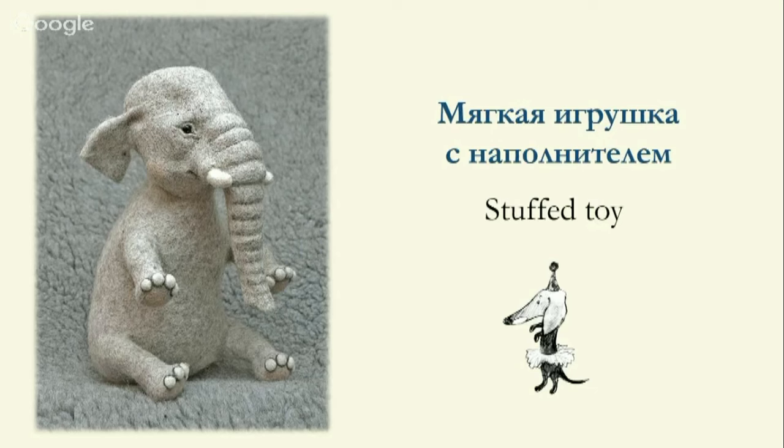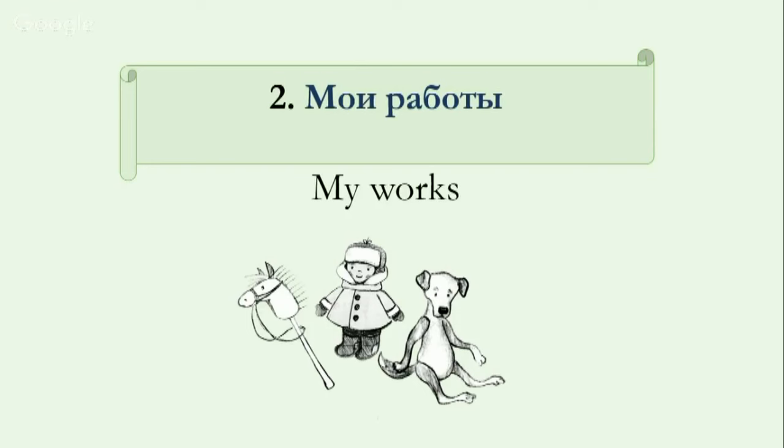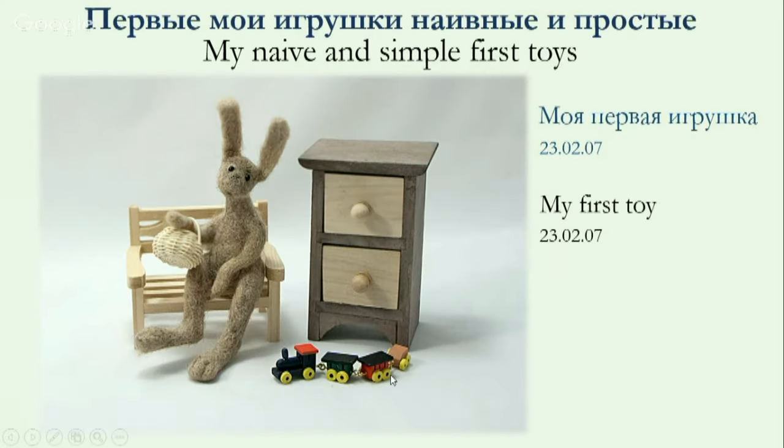Meanwhile, they can all have high quality. The conclusion: if you use a toy as intended and it is not damaged, its appearance doesn't deteriorate — so it is of high quality. Now I'll demonstrate my crafts, starting with my first ones, and tell you about them. Then I will show you my very first toy.